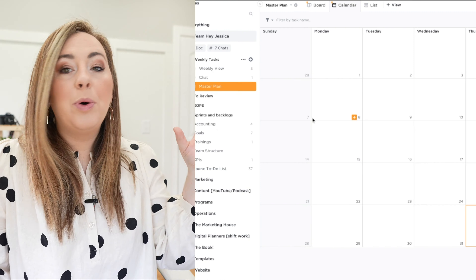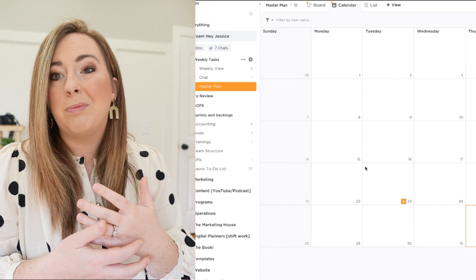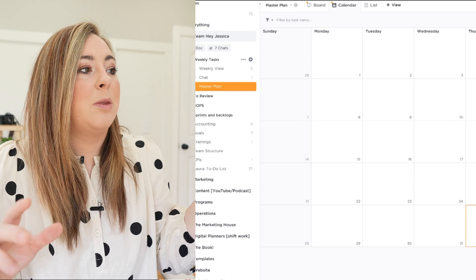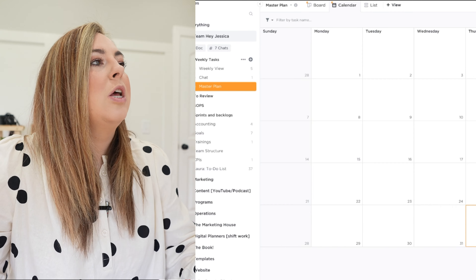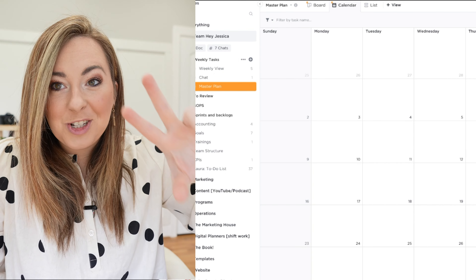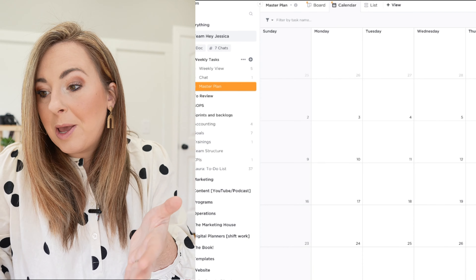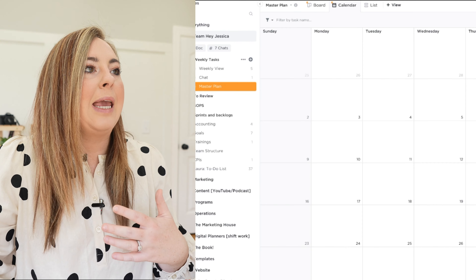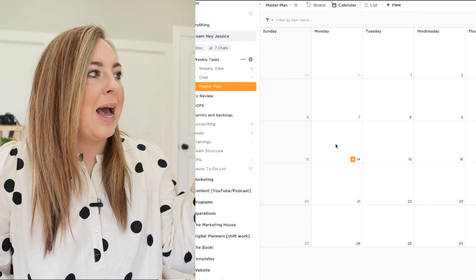At the beginning of every quarter, I pull up my master plan board in ClickUp, which I use to manage my entire business. I plan out the big things happening throughout that quarter. So for Q2 — April, May, and June — I'll say, what do I want to happen in those months? I've figured that out because I know my income goals for the year. For instance, if I know in June I'm launching a big program, I map that out in my master plan calendar, which I've already partially filled in at the start of the year.